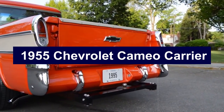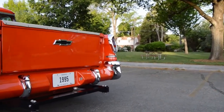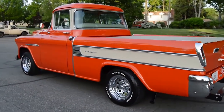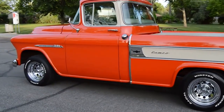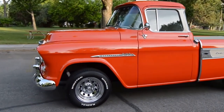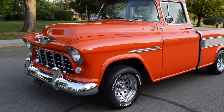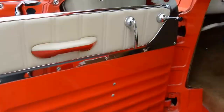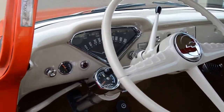Number 2: 1955 Chevrolet Cameo Carrier. The 1955 Chevrolet Cameo Carrier revolutionized the pickup truck market by blending passenger car aesthetics with truck utility. As part of Chevrolet's Task Force series, the Cameo Carrier featured smooth, car-like lines and unique fiberglass rear fenders, giving it a sleek and modern look that set it apart from other trucks of the time.